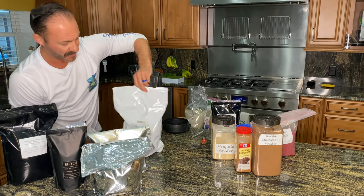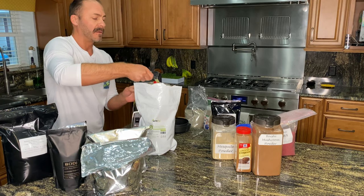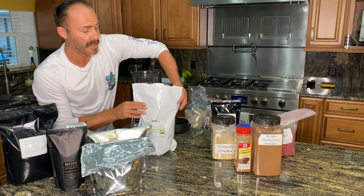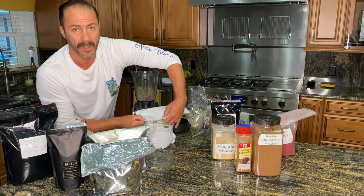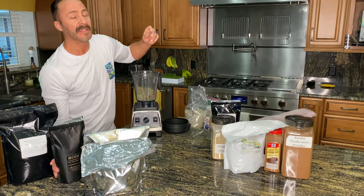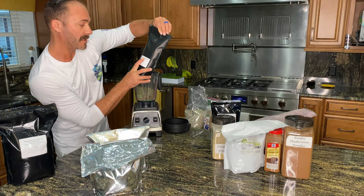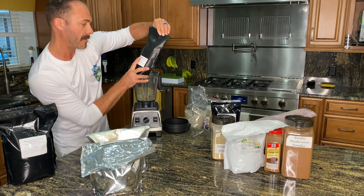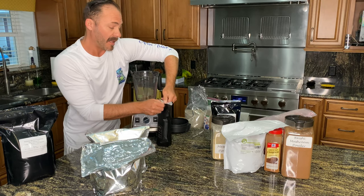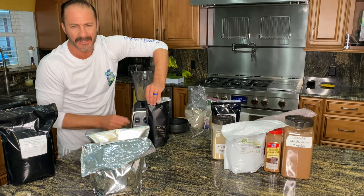Then I do wheat grass powder. All of these superfoods I'm putting into my morning smoothie are available online. Then this one is called Bacopa Monnieri leaf — I don't even know how to pronounce it, but once I learned about what it does, I had to have it. Heaping teaspoon-ish.